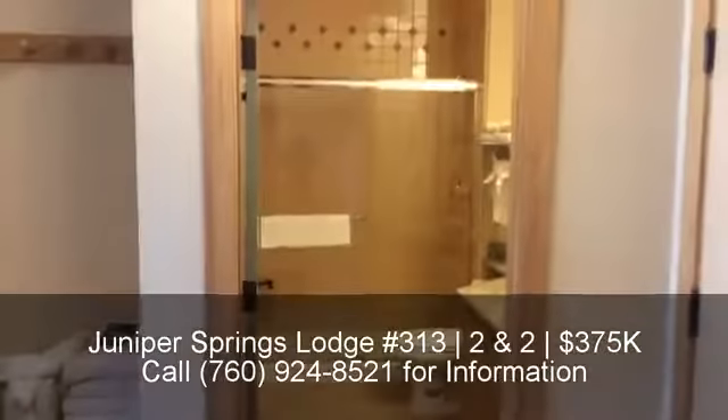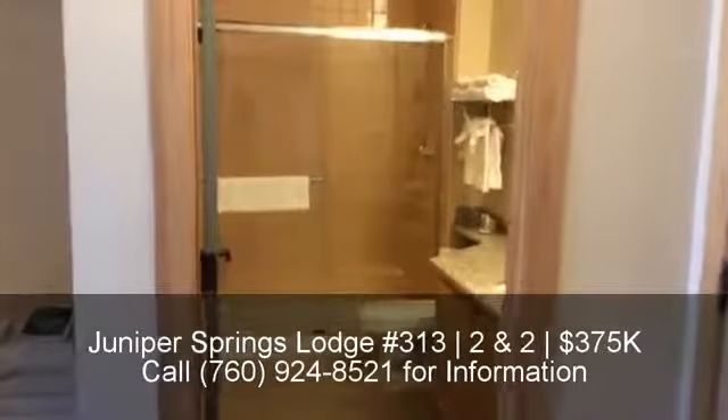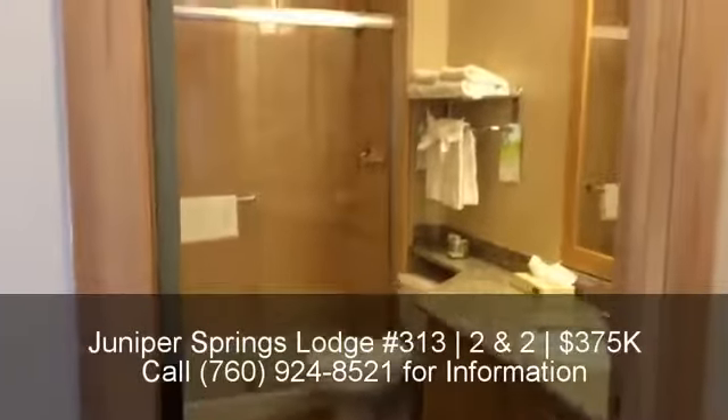You have a bath off the kitchen and living area — a guest bath with a shower and granite counters.